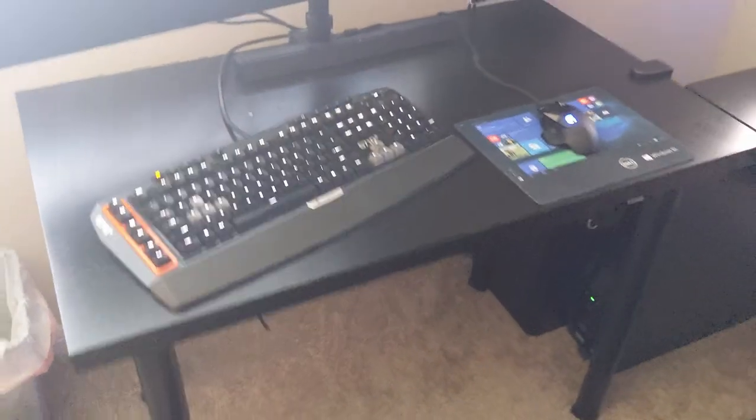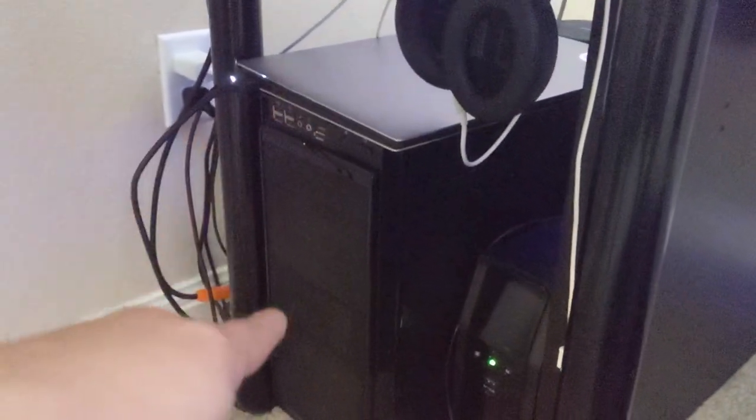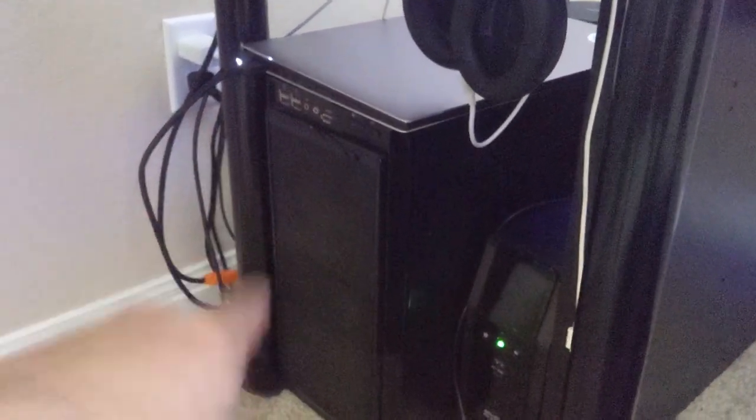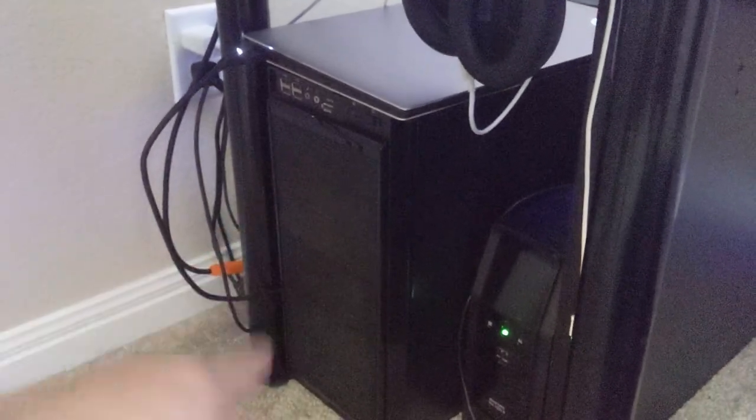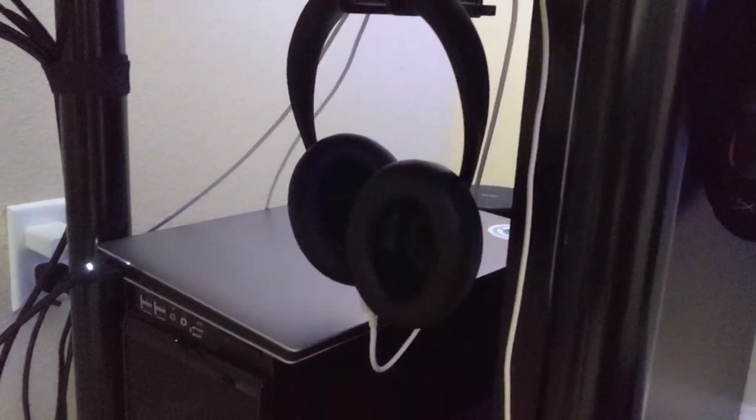Starting over here is my dual monitor work setup. I've got the Logitech G710 Plus keyboard — really good, had it for years. These are dual Dell displays. Down here I've got the work laptop sitting on top of this PC case, which is our home server — basically our NAS.